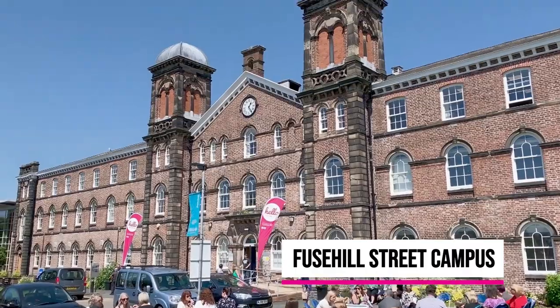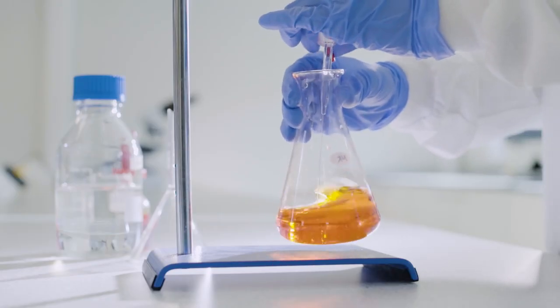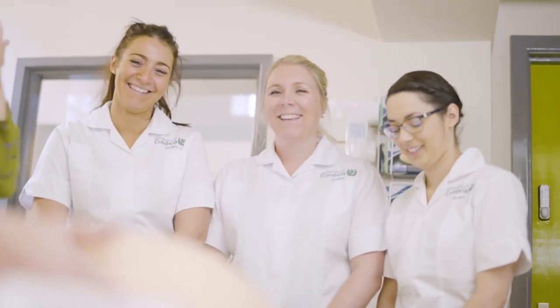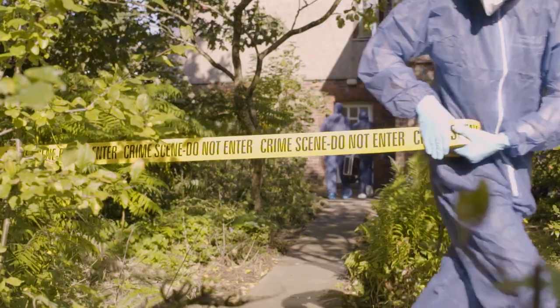Fusil Street Campus is a fantastic place to study. It has history, it's incredibly welcoming, and there's a very good relationship between the lecturers and the students. You feel like everything you need to assist you is there when you need it. We offer a really wide range of programs which enable students to truly tailor their professional development and to study modules and courses which help to develop their careers.